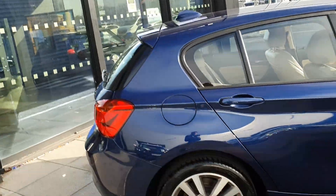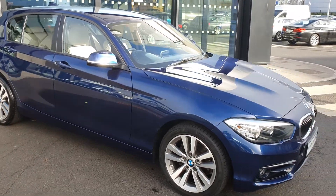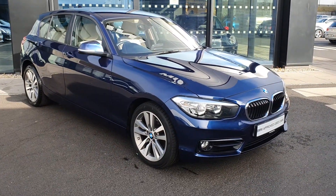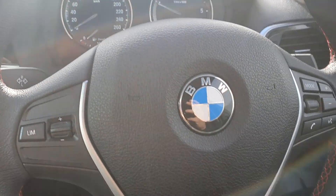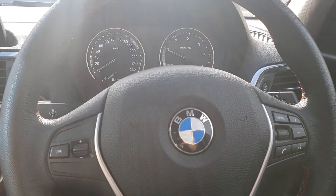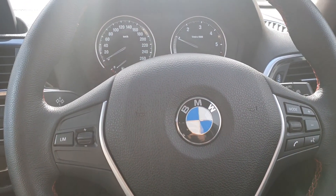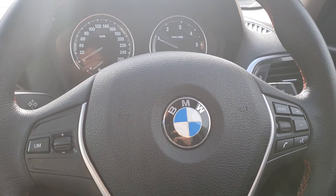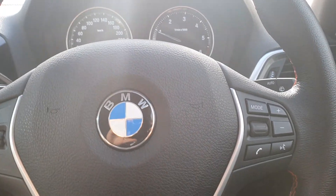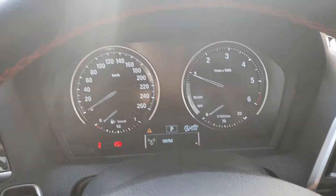This 1 Series is in absolutely mint condition. Let's take a quick look at the interior and some of the specs on board. Inside, you can see the multifunctional BMW sports steering wheel with the red stitch. It has commands such as the speed limiter, volume control, voice control, and multimedia control that projects up into your cockpit.